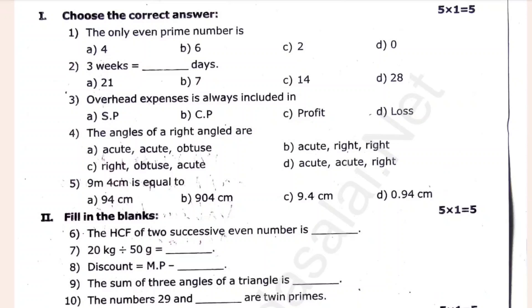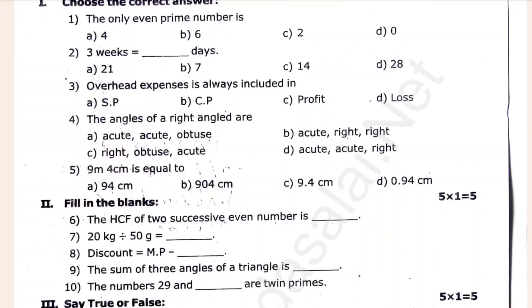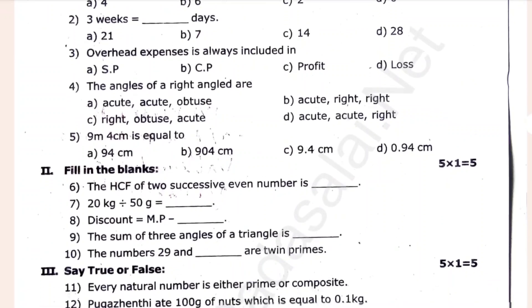The only even prime number is dash. 3 weeks is equal to dash — 21 days. Overhead expansions are always included in loss. The angles are right angle — dash. 9 meters. 4 centimeters equal to dash. Then fill-ups.